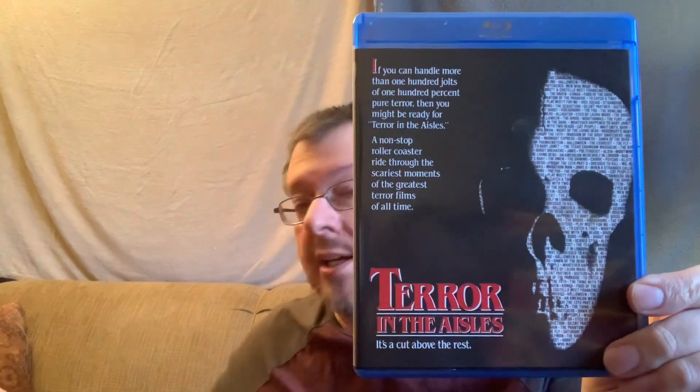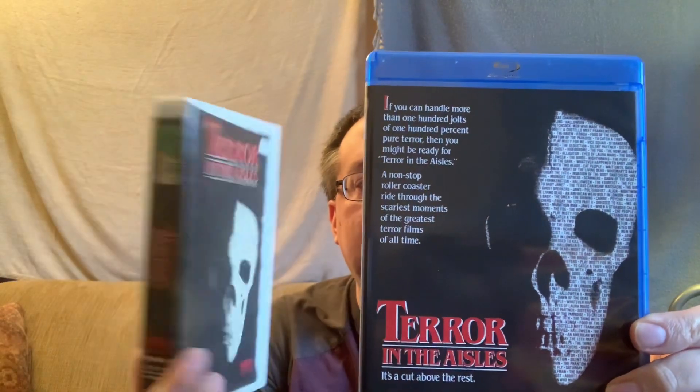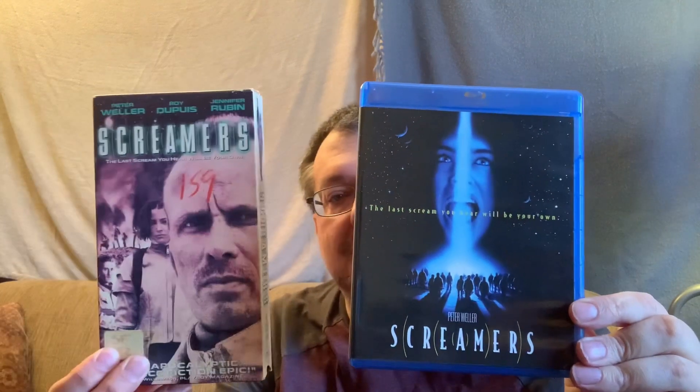I got Blood Fist because my DVD is full screen and this is not. This has been out for a while, but I finally got Terror in the Aisles. And I got that to upgrade this VHS, which you can see is a former rental. And I got Screamers, which has also been out for a while, to upgrade this VHS.